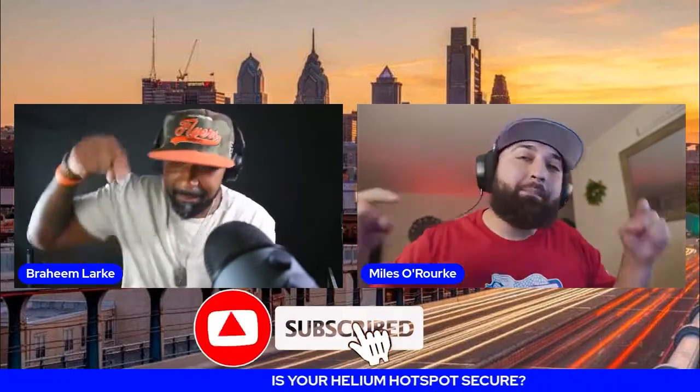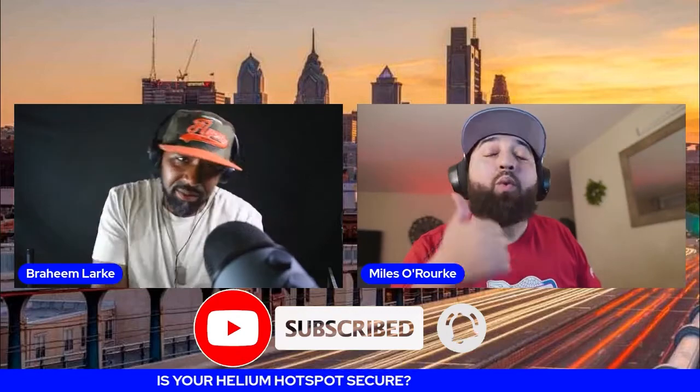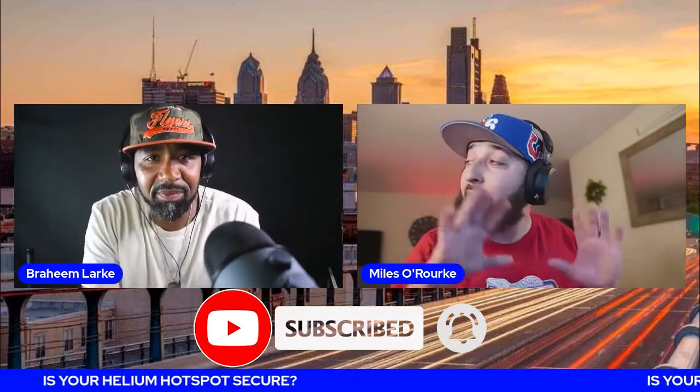First, do us a favor — hit that subscribe button, hit that bell, and give us a like. We really would appreciate it. Alright, so we keep getting asked the same question over and over.